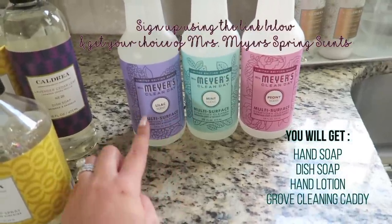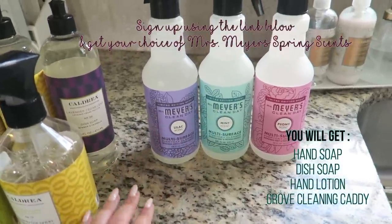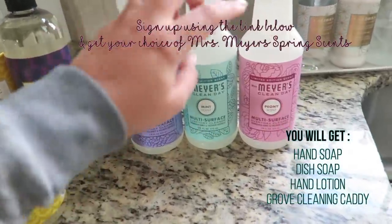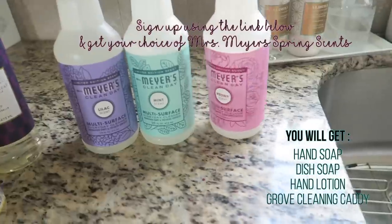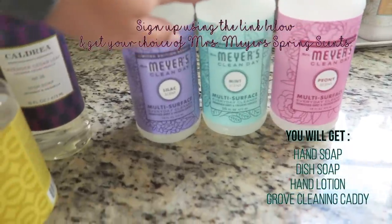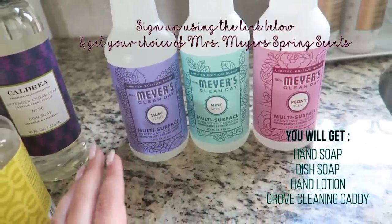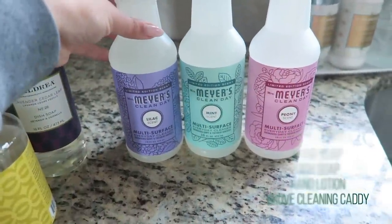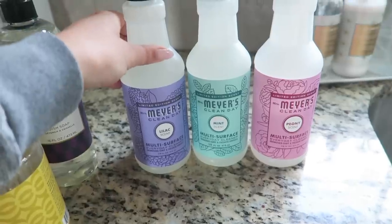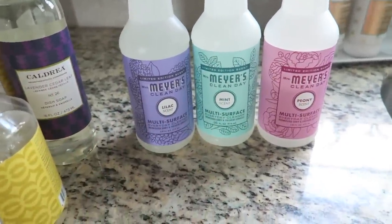I stock up on the spring scents because they're only available for a limited time. Grove always has the best deals — always cheaper than what you'd find in store. They have the peony, mint, and lilac scents, which I think are the best-selling Mrs. Meyers products. I always get multiples because they sell out quickly.